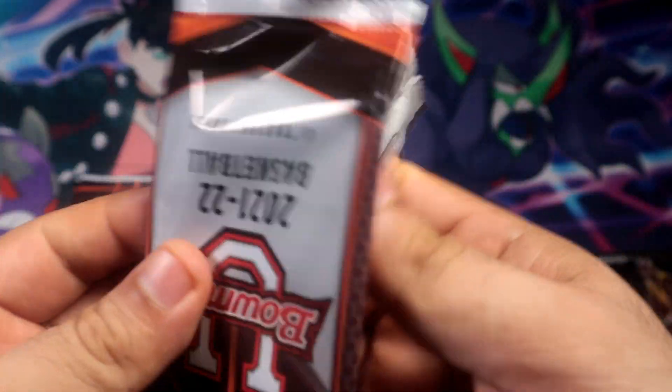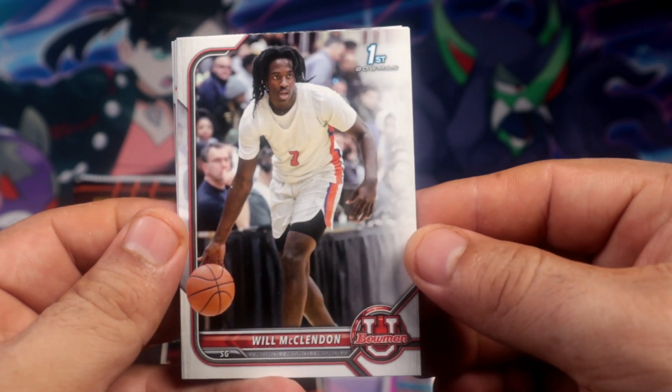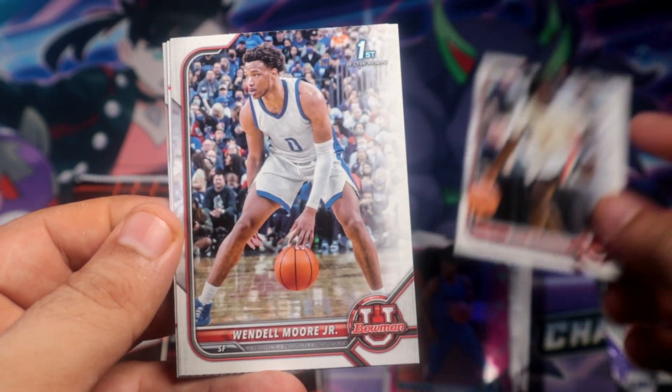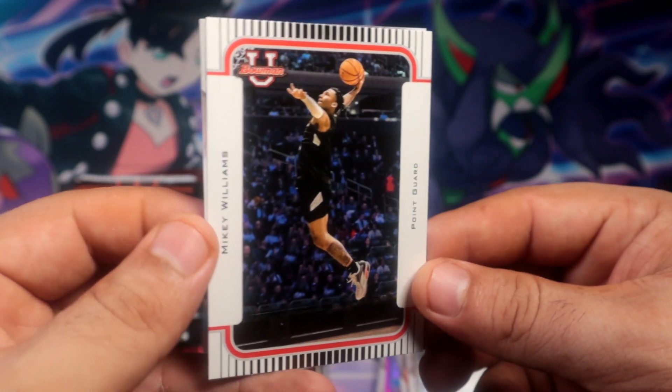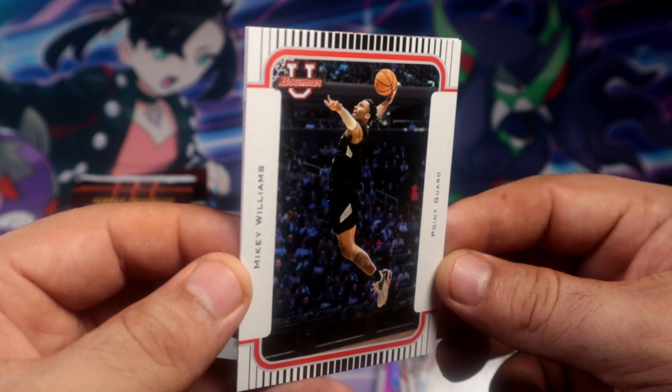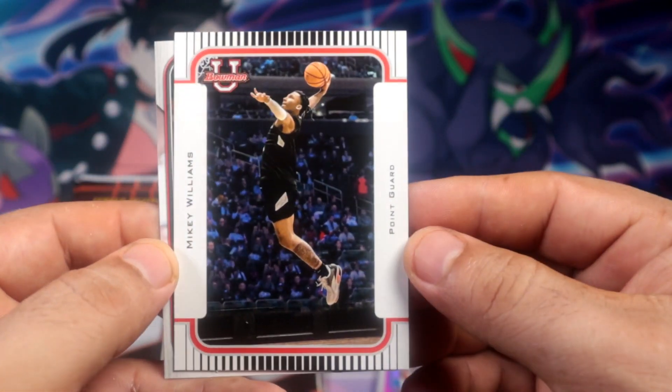This one feels a little sticky, but it's probably just a chrome corn. And Mikey Williams once again - okay, because that's an insert.